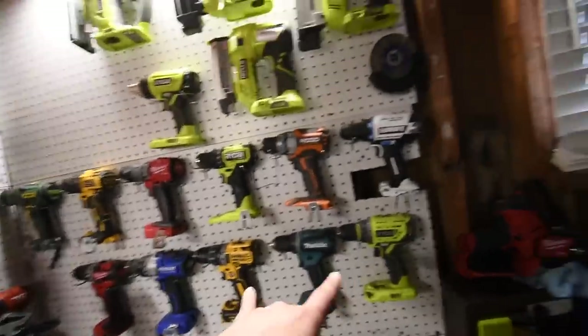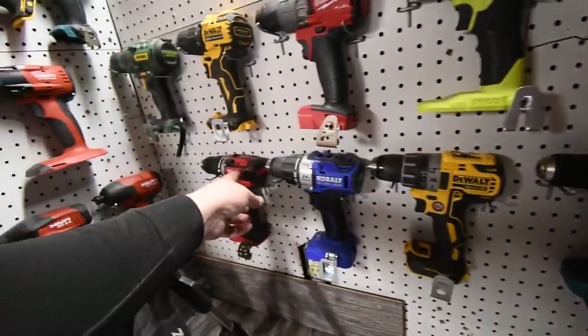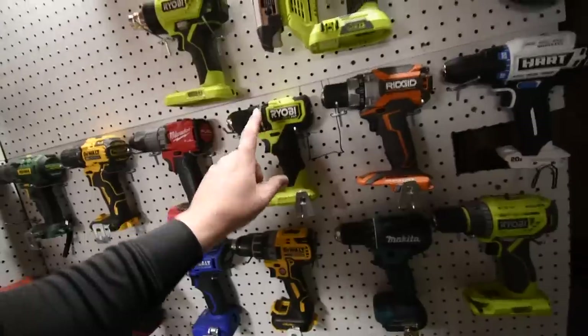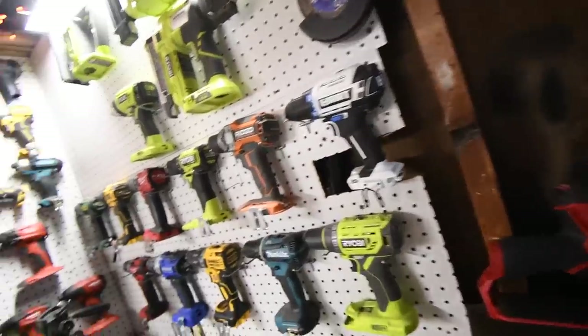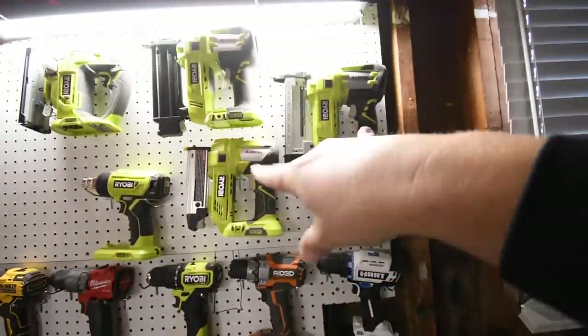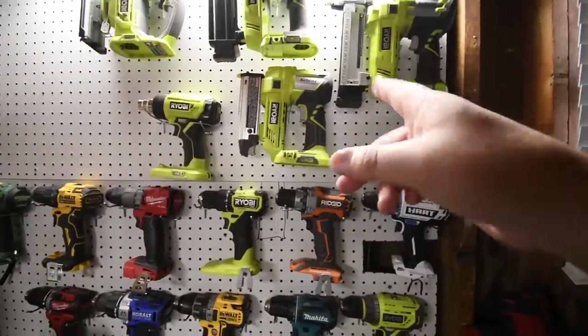Then I got the regular drill drivers here. I got Ryobi, Makita, DeWalt, Cobalt, Milwaukee, Popoman, DeWalt, Milwaukee, Ryobi, Rigid, and Hart — which this Hart drill actually impresses me for what it is. And then I got my staple guns and brad nailers right here — I want to get a Milwaukee and DeWalt staple gun as well.